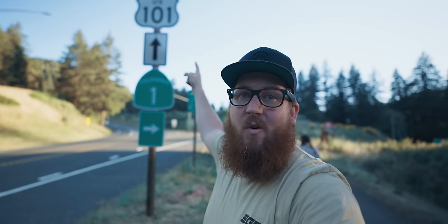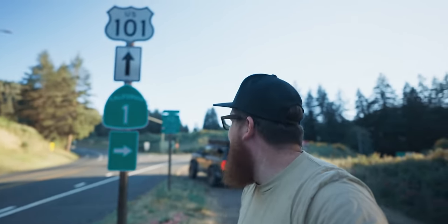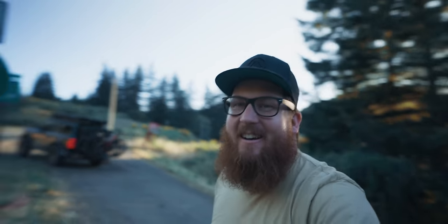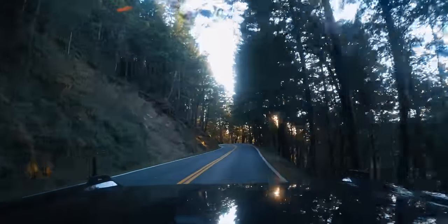We are leaving the 101 to get on the 1. I love Highway 1 - there's no way you can't love Highway 1. But this is it, we're going to say goodbye to the 101. Let's go, Highway 1!